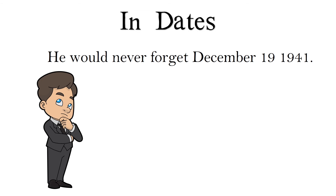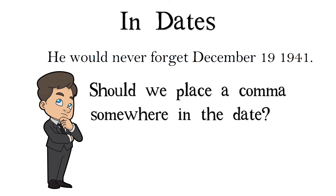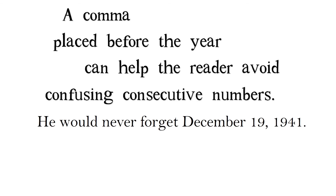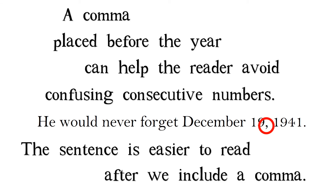Now, how to use a comma in dates. 'He would never forget December 19th, 1941.' A comma placed before the year can help the reader avoid confusing consecutive numbers. The sentence is easier to read after we include a comma.